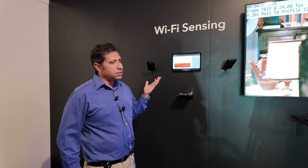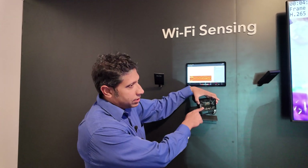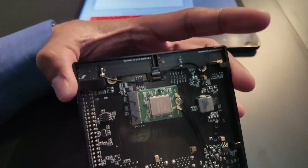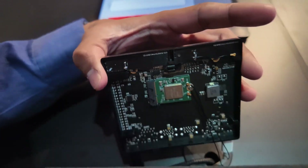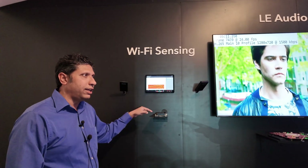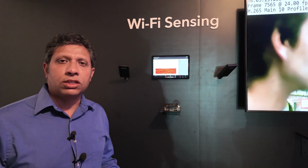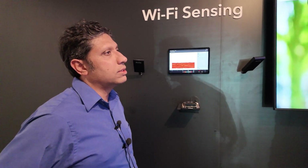We're going to show you the Wi-Fi sensing demo based on our Wi-Fi Bluetooth combo chip, the 43756. It's a Wi-Fi 6E enabled radio that does Wi-Fi and Bluetooth, and can do Wi-Fi sensing. The machine learning model driving it is running on our Astra SL 1680 platform. Wi-Fi sensing can go into various applications like home security, elder care, and many others.